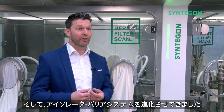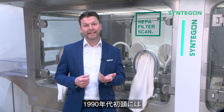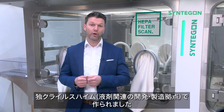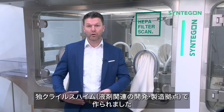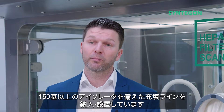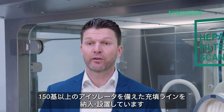The evolution of barrier system isolators ran its course. In the early 1990s, the first isolator filling lines were built at the center of competence in Karlsheim, Germany. To the present day, Synegon has delivered and installed more than 150 filling lines with isolator barrier systems.